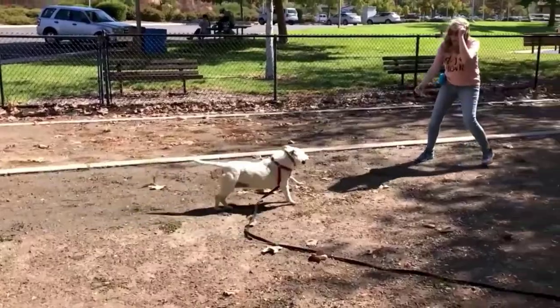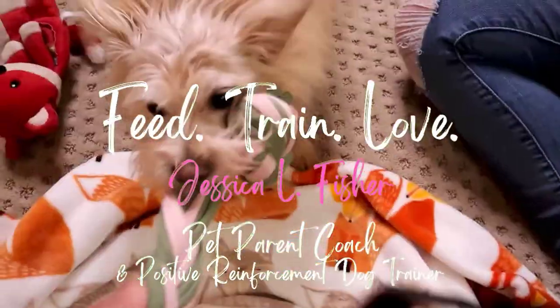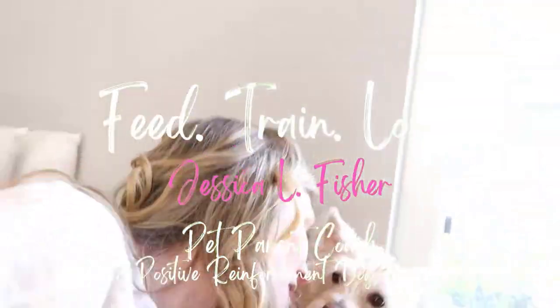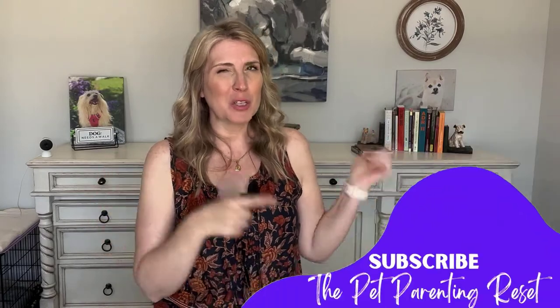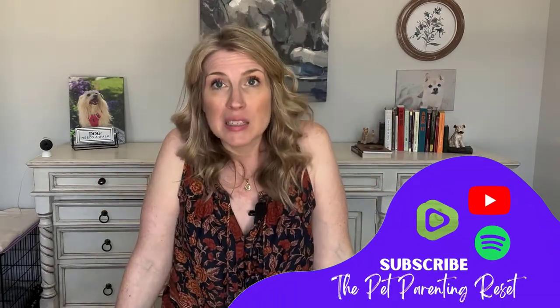Hey guys, welcome back to the Pet Parenting Reset. Today we're talking about hot spots. If you are new here, my name is Jessica. I'm a pet parent coach and positive reinforcement dog trainer. On this channel, we talk about dog training, dog behavior, cat behavior, dog and cat nutrition and enrichment — all the things to keep your pet happy and healthy and living their best life. If that's up your alley, make sure you are subscribed. Today's video, we're talking about hot spots.